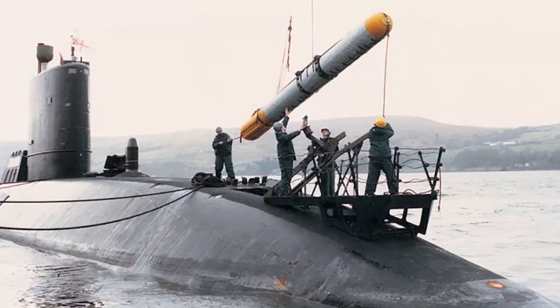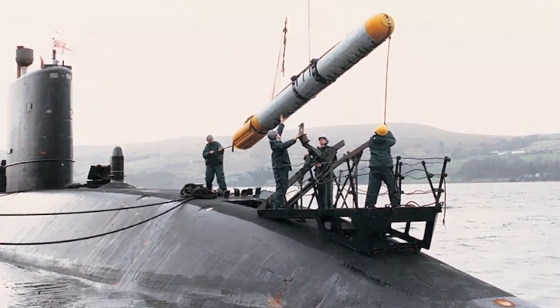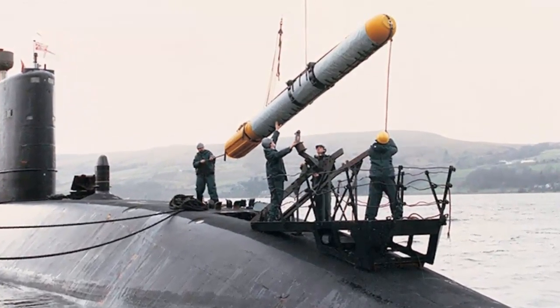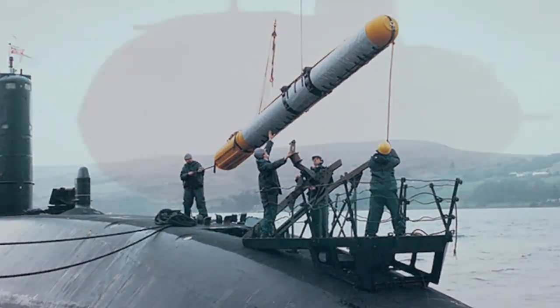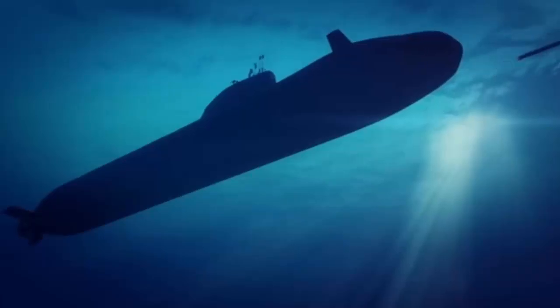The Spearfish Torpedo is the heavy torpedo used by the submarines of the Royal Navy. It can be guided by wire or by autonomous active or passive sonar, and provides both anti-submarine warfare and anti-surface warfare capability.